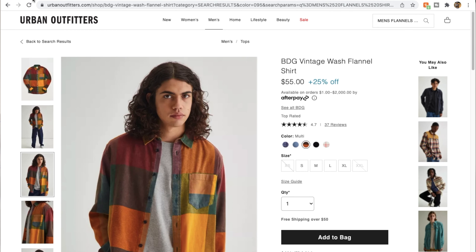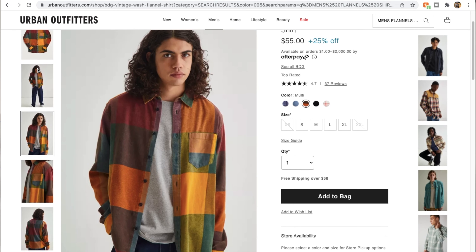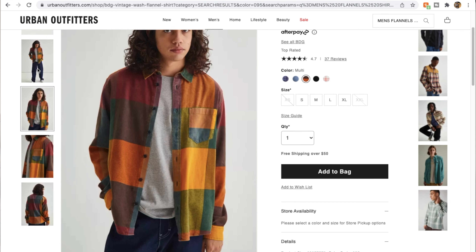I pretty much like to pick up Urban Outfitters flannels on sale for the most part. You can get some of the dope flannels on sale for like 15 to 20 bucks. It's not that those pieces are bad — it's just that Urban Outfitters drops so much stuff that some things come out in the wrong season. So when you walk into Urban Outfitters, definitely check out the clearance section.